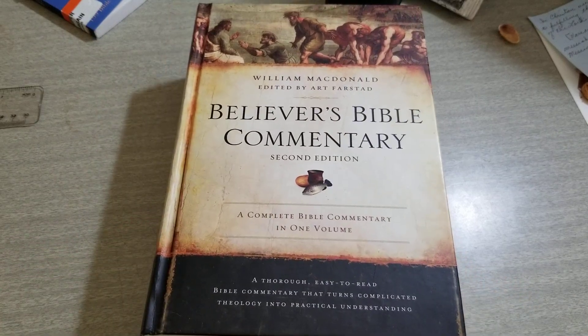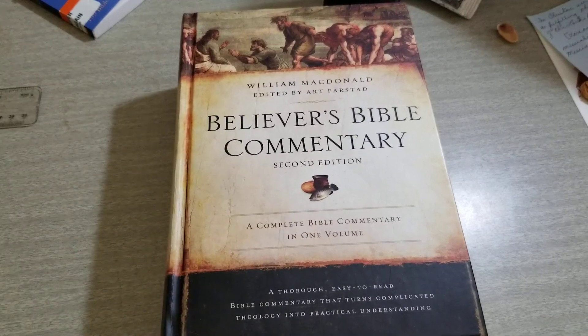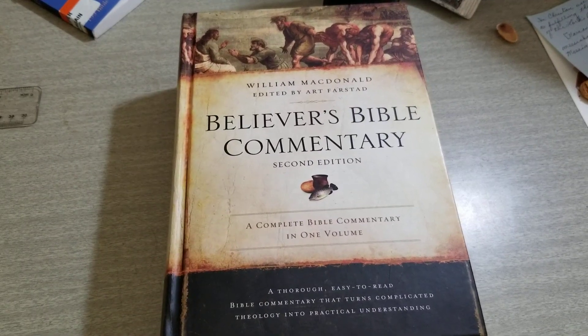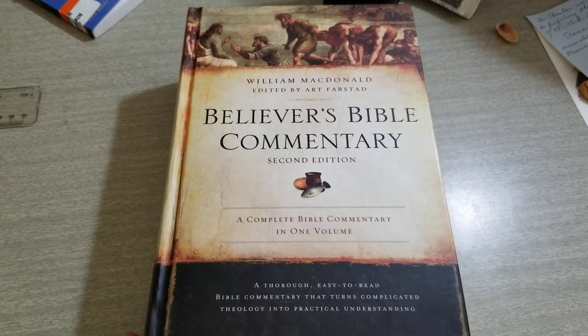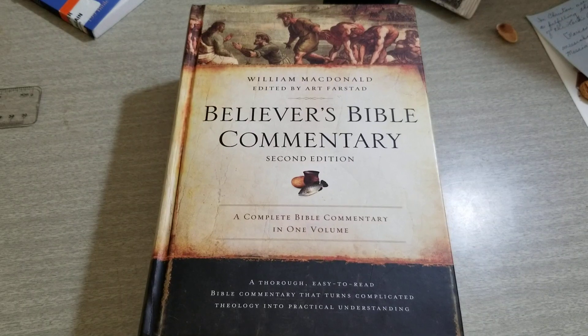Welcome back everybody, this is Abram with Impact Ministries. Thank you guys for watching this video. Before we get started, can you please give me a thumbs up. Be sure to do that and be sure to subscribe. Help us build our numbers on this channel so we can be able to reach more people.